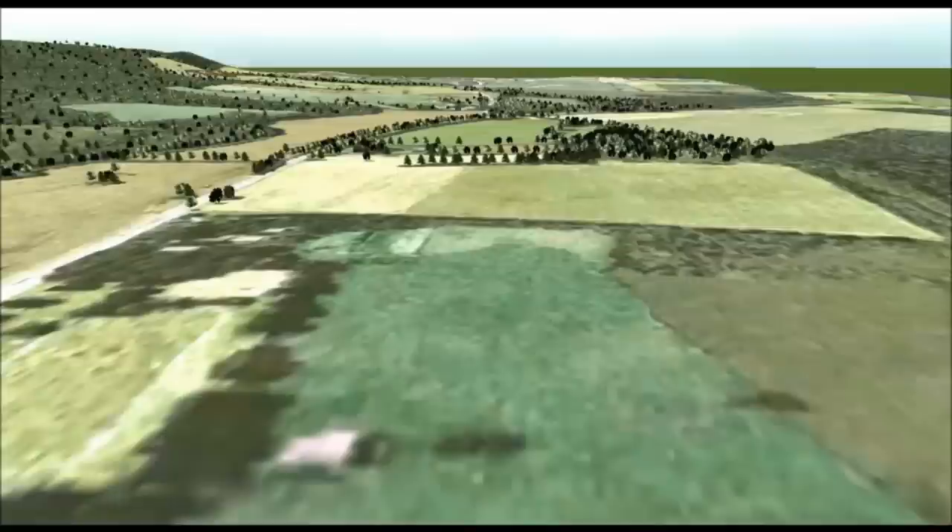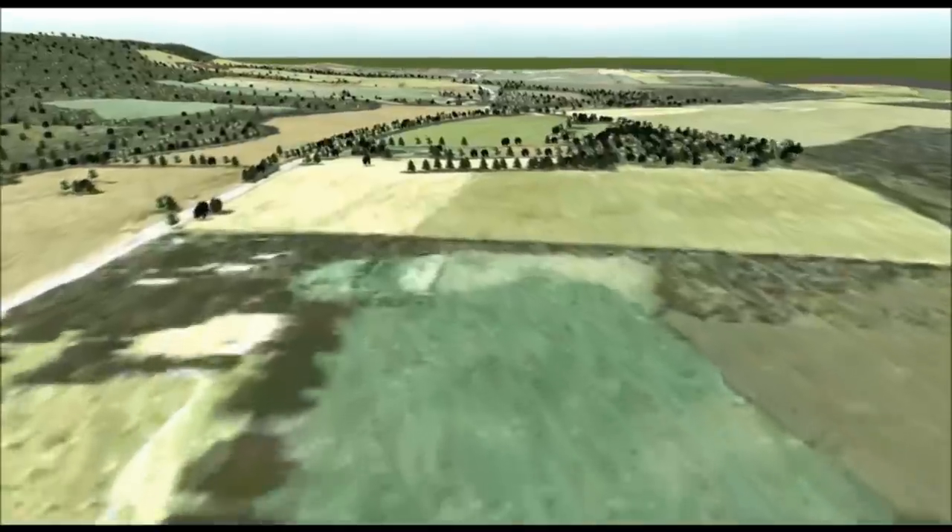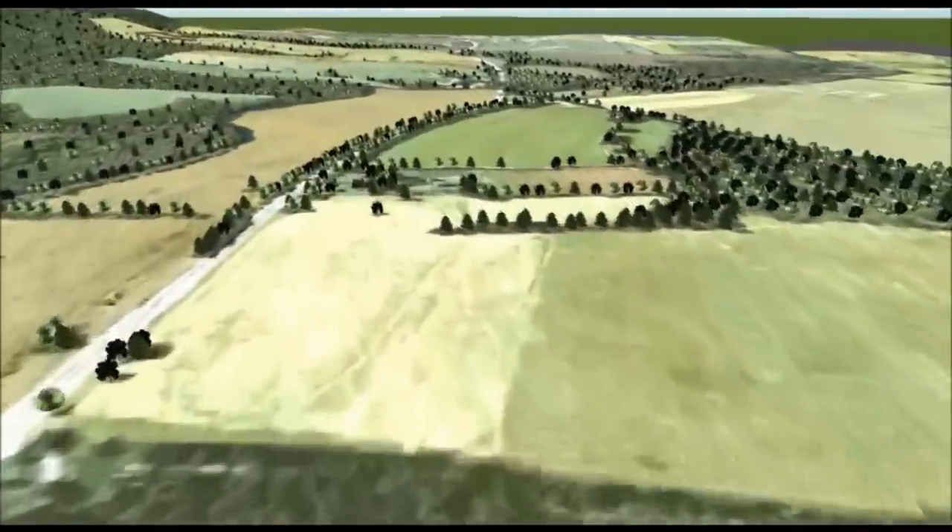We'll begin our tour of the reconstructed military site by starting north of Pluckerman and the cantonment itself. The view here is to the south, with the village of Pluckerman barely visible in the background. To the left rises the Wachung Mountains, whose wooded slopes would house the army.